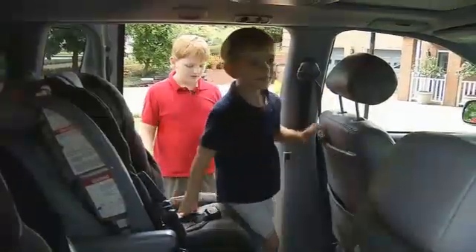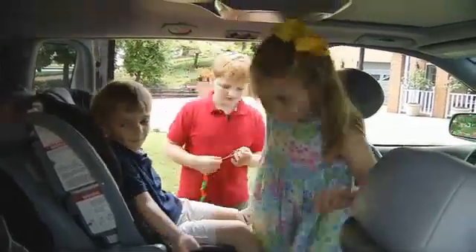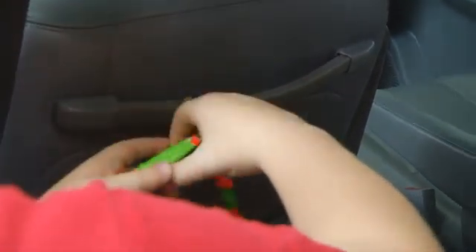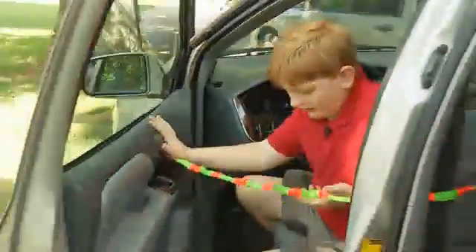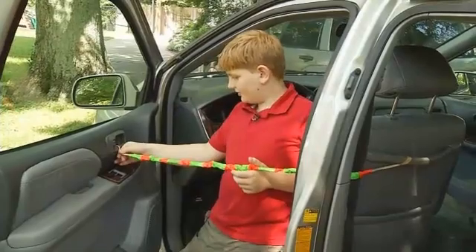The Easy Baby Saver is something his family regularly uses to keep the same thing from happening to them. One end of the rubber band device hooks onto the back of the driver's seat, and then you pull this through the loop. The other end attaches to the driver's side door. I can't get out without remembering, oh, my kid is in the car. I better check.